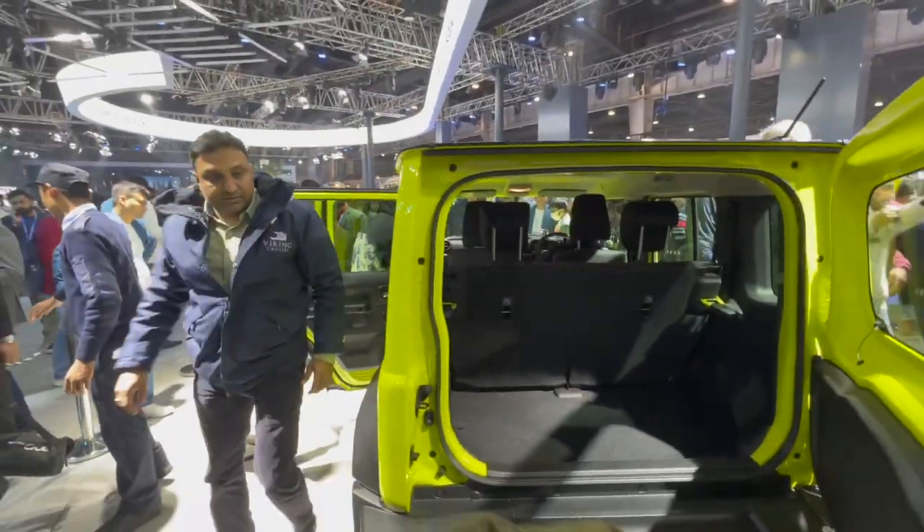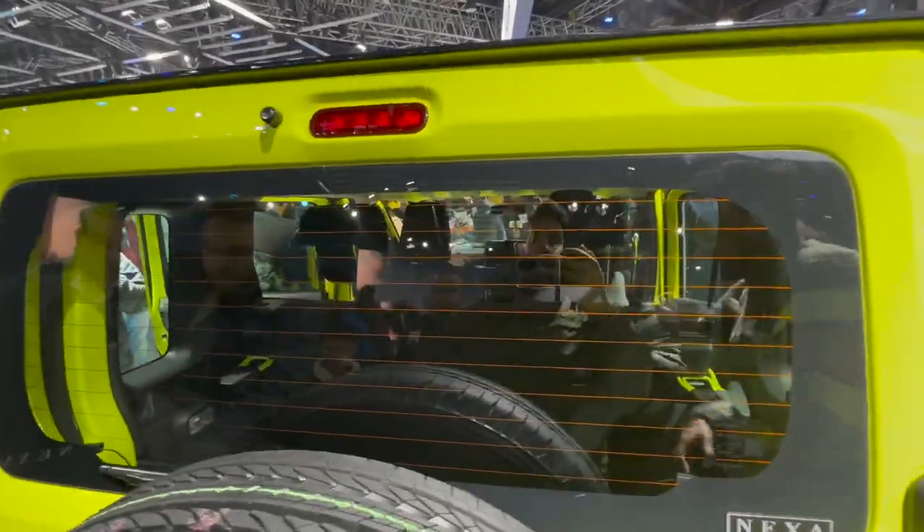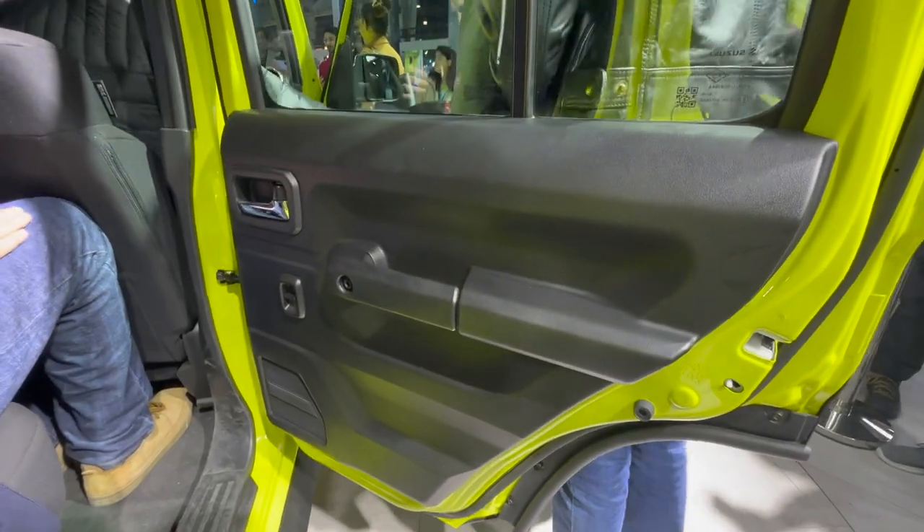The roofline is completely straight with that gloss black treatment. I am 5 feet 9 and my forehead almost touches the rear roofline — so it's really not tall. It's a shorter car, really short. It feels like a toy, honestly.